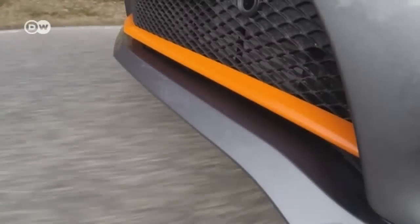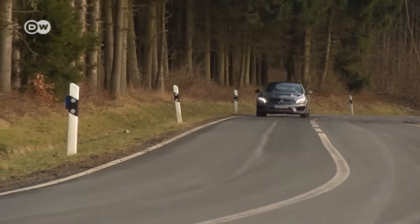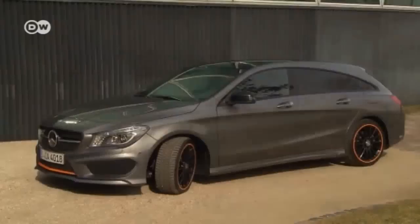In Germany, the CLA Shooting Brake has a starting price of around 30,000 euros. Collision prevention and Attention Assist come as standard. Mercedes' Shooting Brake is aimed at fans of competing Audi and VW models. Opinions may differ on whether it's a classical station wagon, but one thing's clear: if a sedan's a little too conservative for you and the station wagon's too boxy, the CLA Shooting Brake provides an interesting alternative.